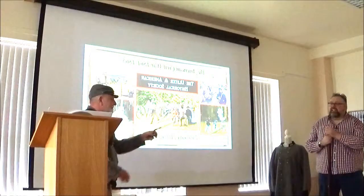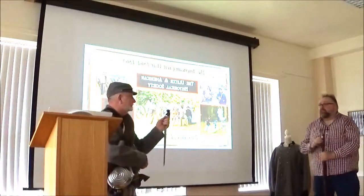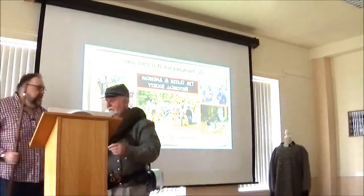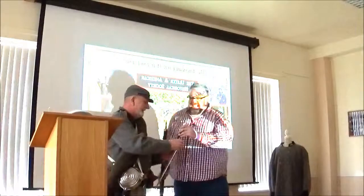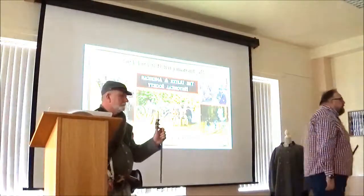Doesn't he look scary? This one actually has a double purpose — if you wanted to have a candle, that is a great candle holder. What I would say is that during the Civil War, that is really what a blanket was most often used for.